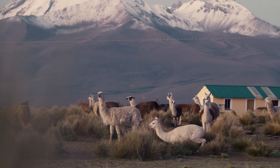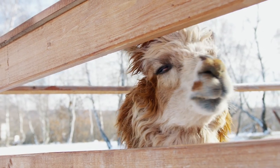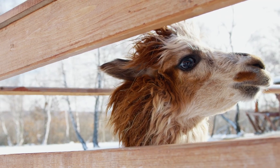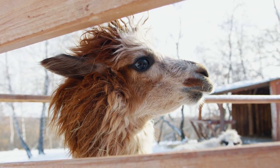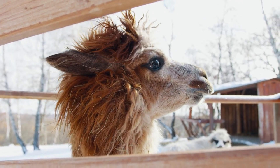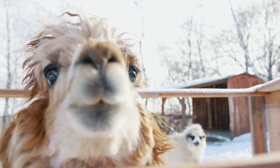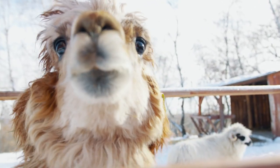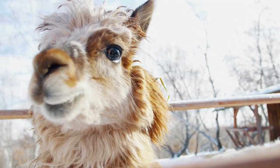Alpacas are also relatively short — they only grow up to be around 3 feet tall or so, while the typical llama can grow as tall as 5 to 6 feet. Because of their small size and friendly disposition, alpacas are usually kept as pets or for their fleece. They are also used for their meat in South America, although for the most part it's their fleece that takes the cake. Llamas on the other hand are kept as guardian animals, pets, and of course they're also kept around for their meat and fibre.